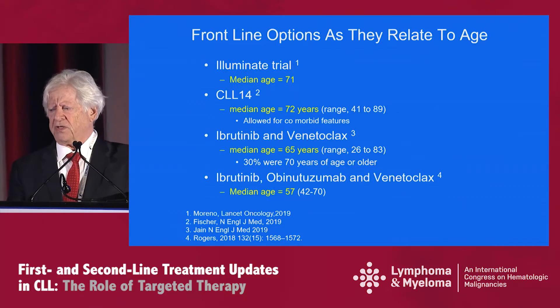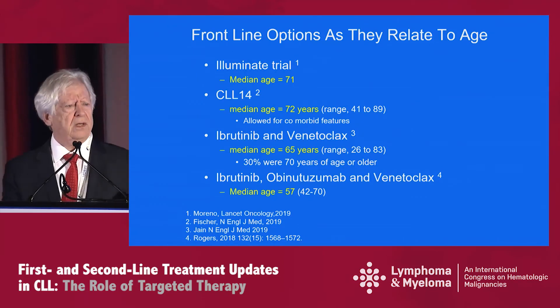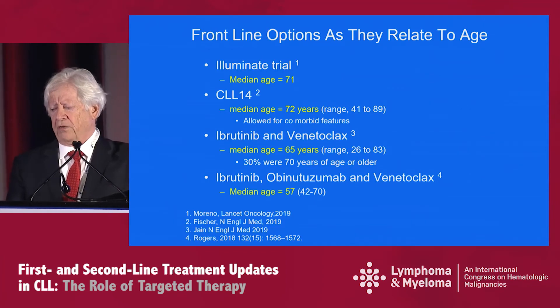I looked at these front-line trials as they relate to age, given the theme of younger versus older. For the two phase threes, the median age was 71 to 72 and both appear to be relatively well tolerated. The two other trials — the phase two and phase one — were younger, although the ibrutinib and venetoclax trial had a median age of 65, with 30 percent of patients 70 years or older. So again, these appear to be fairly well-tolerated approaches.